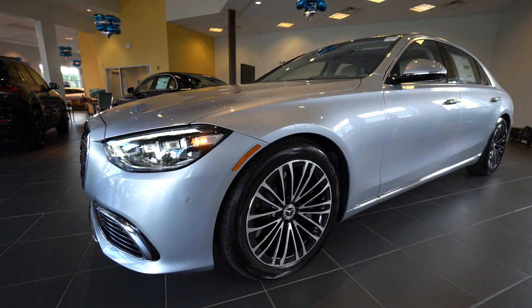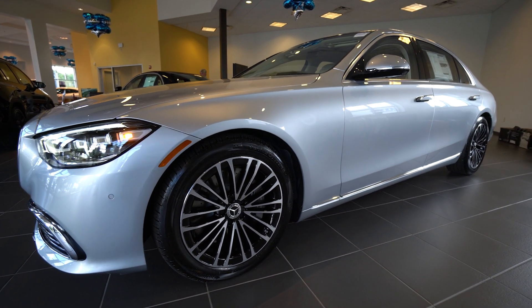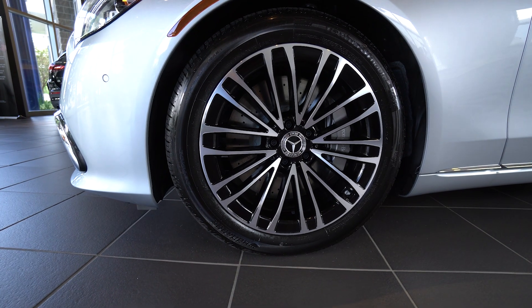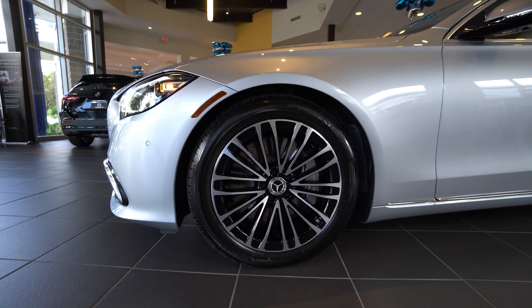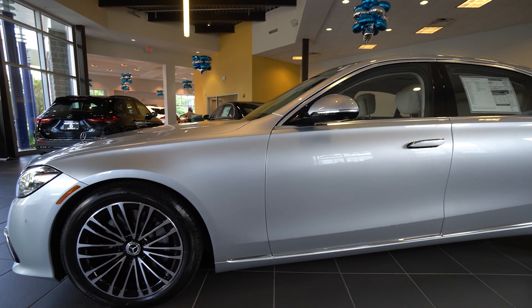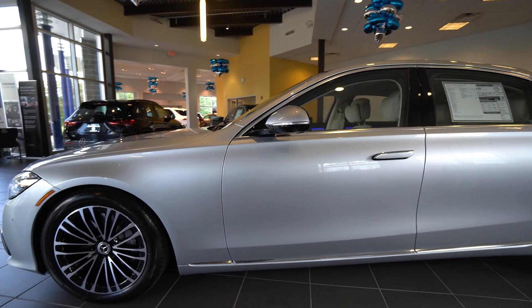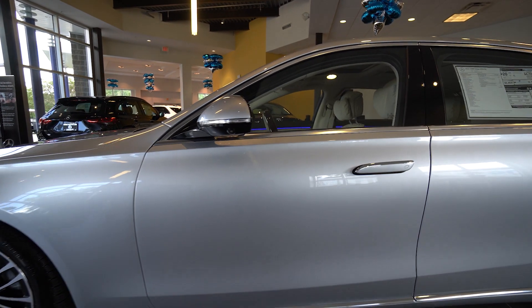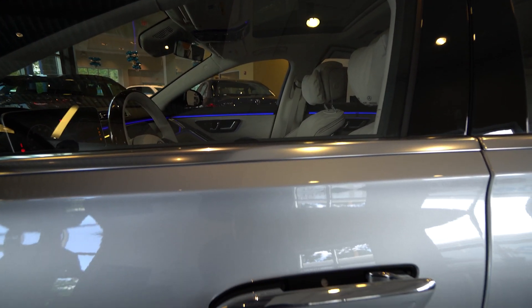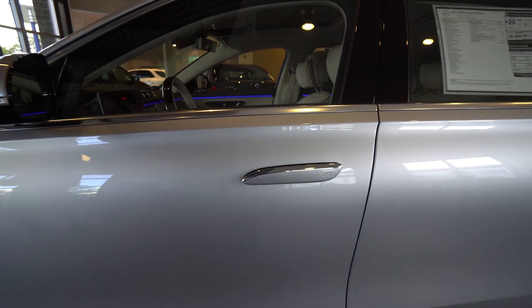All that power is directed to all four wheels via a nine-speed automatic transmission. You can see here 19-inch Aero 10 twin multi-spoke wheels — a nice wheel. The black accent on the inside gives it a really sporty look. You'll see the new door handle design sits flush with the vehicle when the car is locked. Classic Mercedes-Benz roof line and trunk line there.